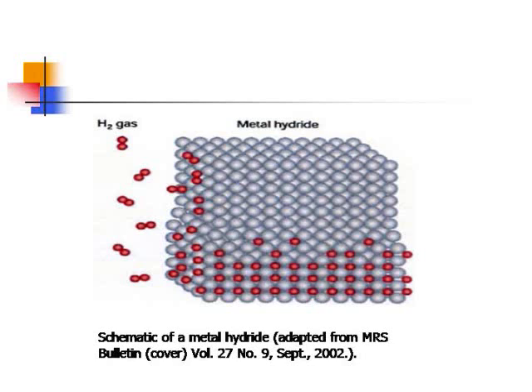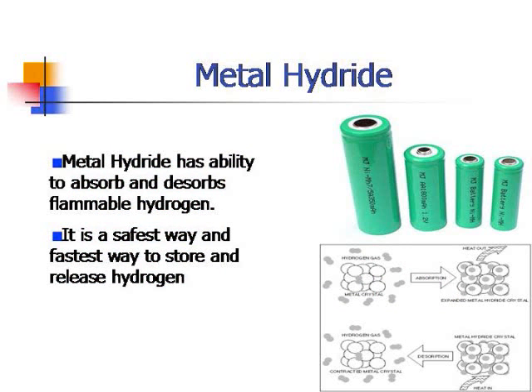One example of a metal hydride application is the nickel metal hydride battery. It is the safest way to store and release hydrogen. Metal crystals under releasing heat can absorb a huge amount of hydrogen atoms, resulting in metal hydride formation. By absorbing heat, the metal hydride can decompose to release hydrogen gas. The energy carried by this system through releasing and uptaking hydrogen is what we can use for the hydrogen economy.